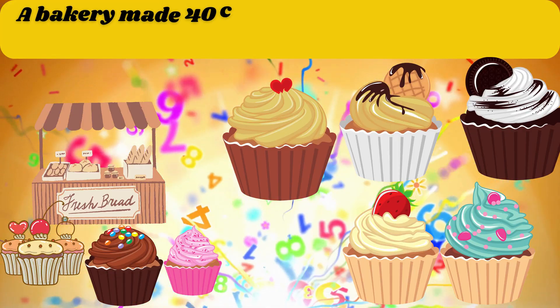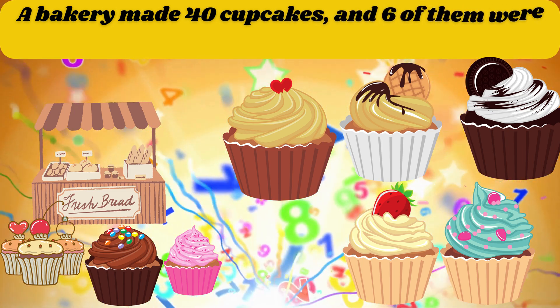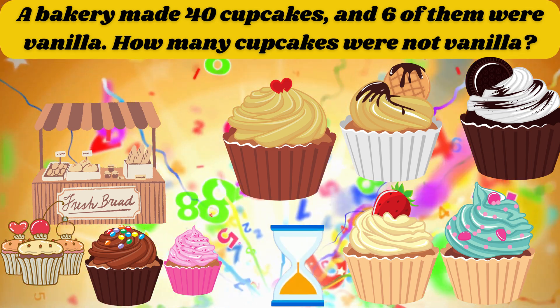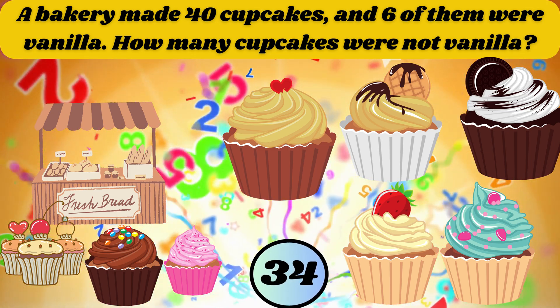A bakery made 40 cupcakes and 6 of them were vanilla. How many cupcakes were not vanilla? The answer is 34.